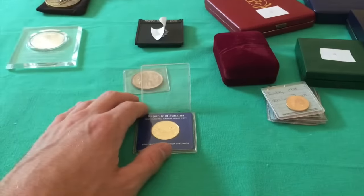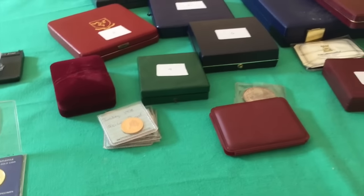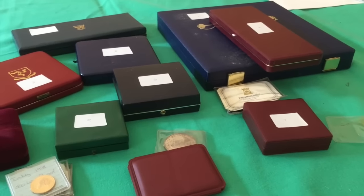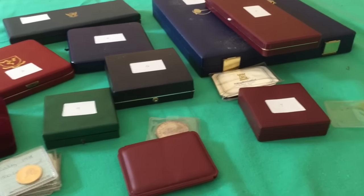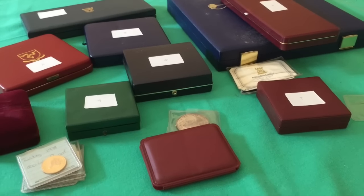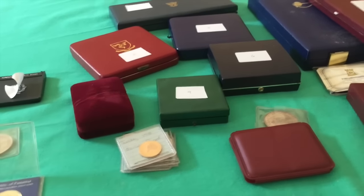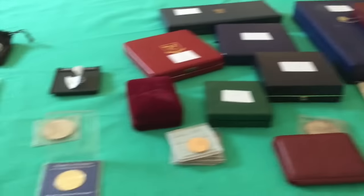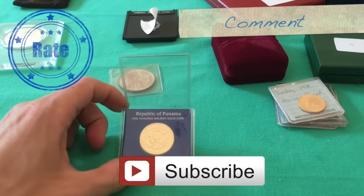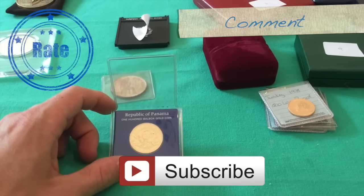I don't think there are too many hauls like this on YouTube. I'm sorry for how long the video was and that it's more of an advertisement, but I hope you guys enjoyed looking at the coins. Those of you interested in purchasing them — I'm excited because I think you will enjoy them. Please rate, comment, and subscribe, click the links below, and send me a message if you're interested. Until next time, Silver Picker out.